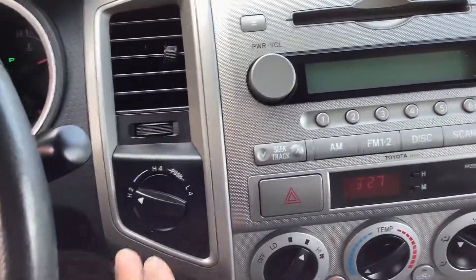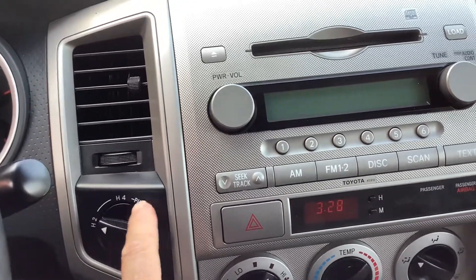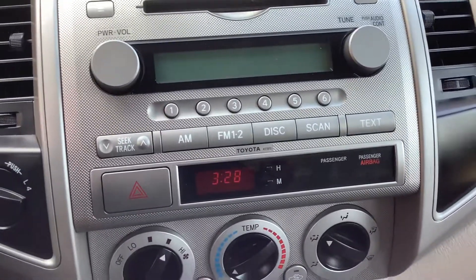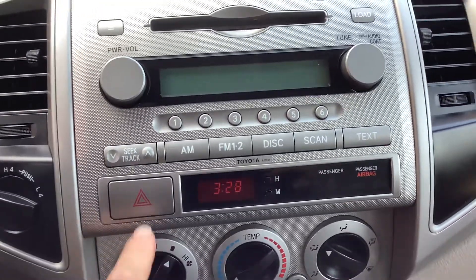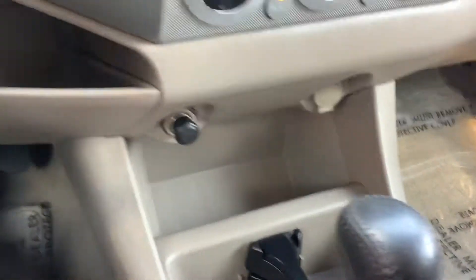Let me go ahead and show you the rest of the features. Of course, it is a four-wheel drive. You've got your normal two-wheel drive, and then four high and four low. There's a CD player, your hazard lights, and of course your temperature controls.